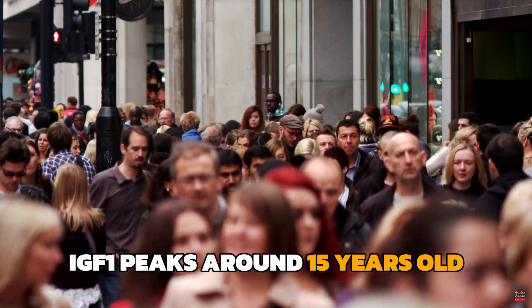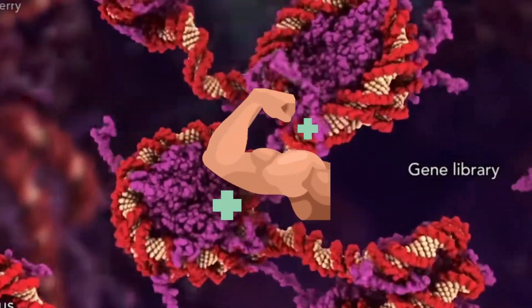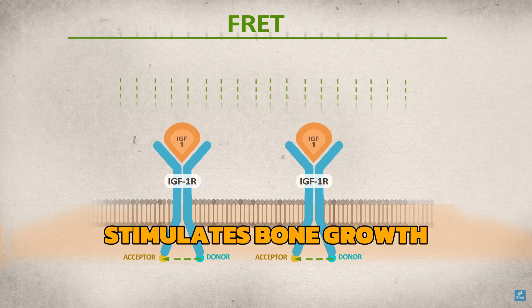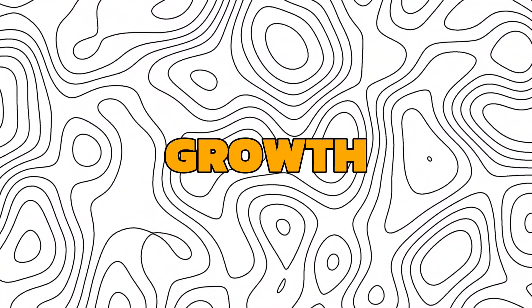IGF-1 peaks around 15 years old and steadily declines thereafter. Both HGH and IGF-1 contribute to muscle growth, but it's a common misconception that HGH directly stimulates bone growth. Instead, HGH stimulates the production of IGF-1, which actually fosters bone growth.